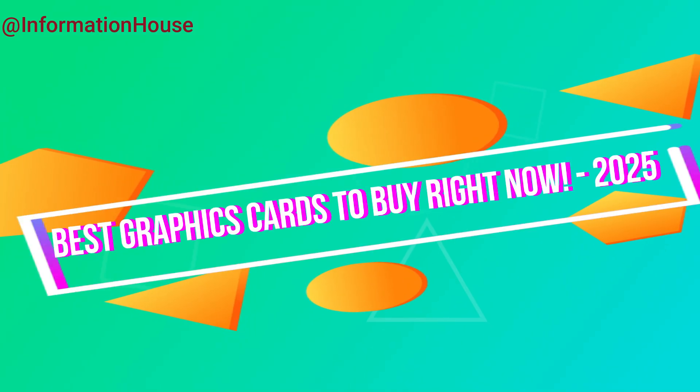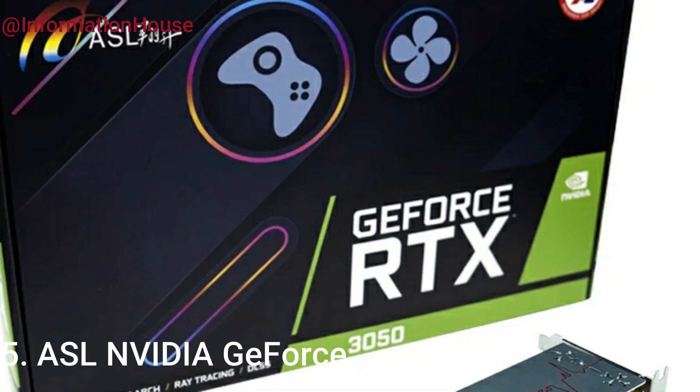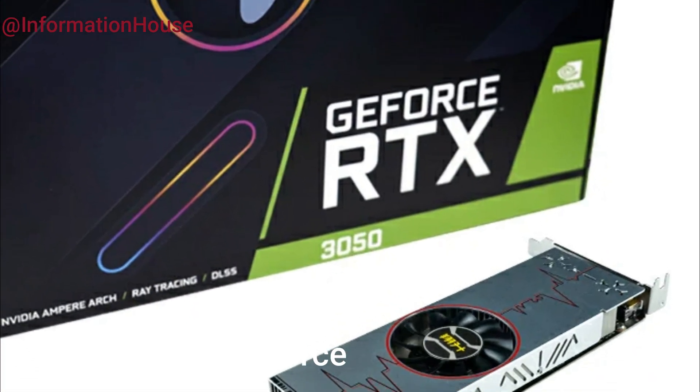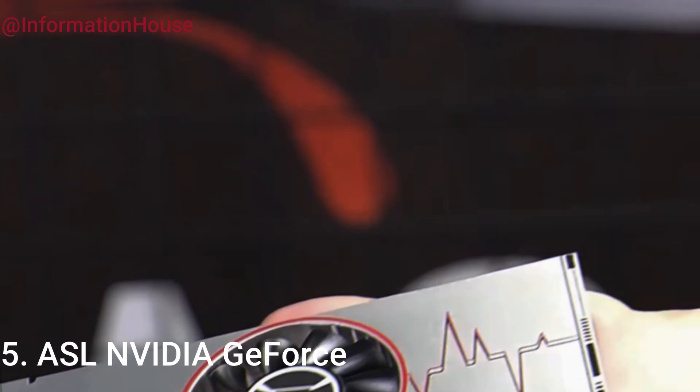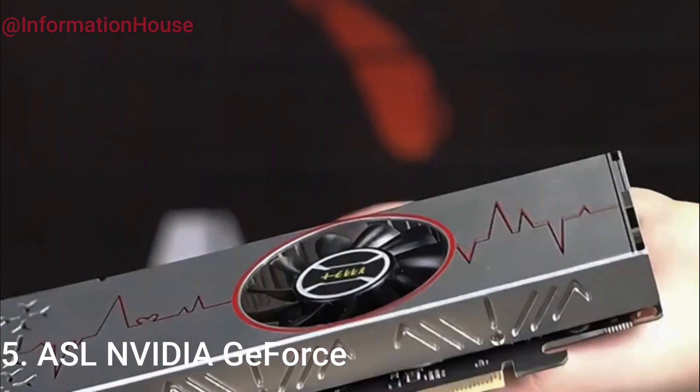Best graphics cards to buy right now. ASL NVIDIA GeForce — the ASL NVIDIA GeForce RTX 3050 6GB GDDR6 graphics card is a powerful yet compact solution for gamers and creators who demand high performance in a space-saving design.